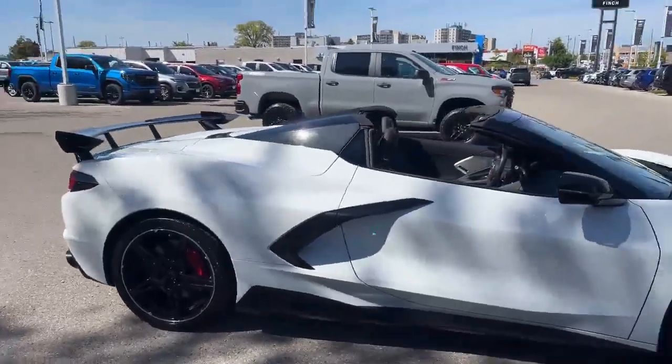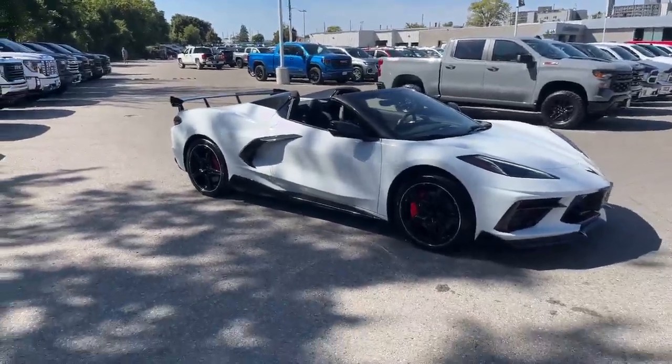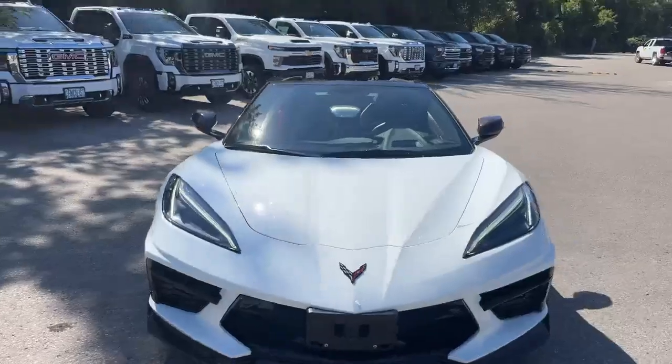Super low kilometers for a 2020, although these are just a summer vehicle so we shouldn't expect very high kilometers. There's a gorgeous stance on that thing right there — awesome to have days in September like this where the weather is so beautiful.